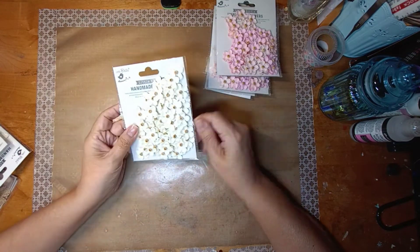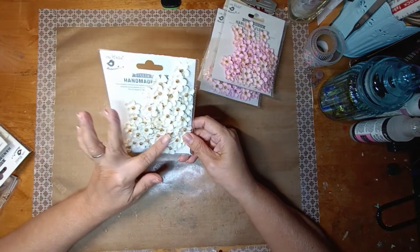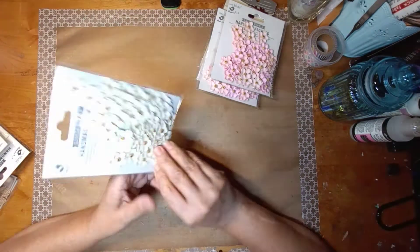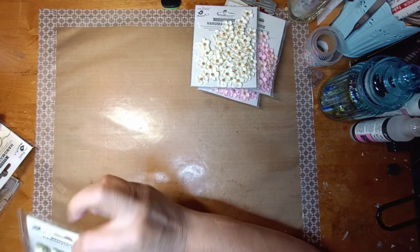Along the same lines, I got these in white — or actually it's more of a cream color, not white. This one is called Beaded Bloom Moonlight, 50 pieces.